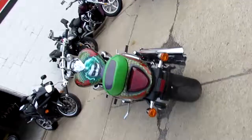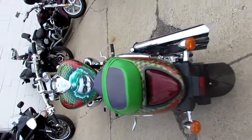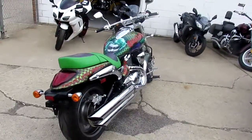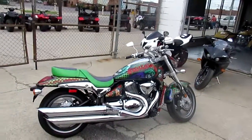We've got guaranteed financing. You guys can own this 2013 Boulevard M90 with a custom Joker paint. Again, 3,579 miles. We've got this thing priced right at $6,999. Visit our website, ApprovalPowersports.com.